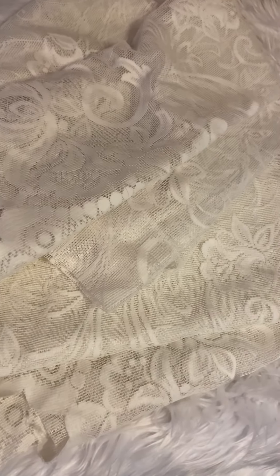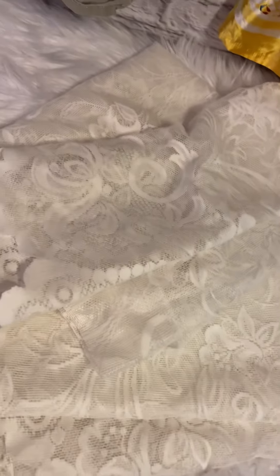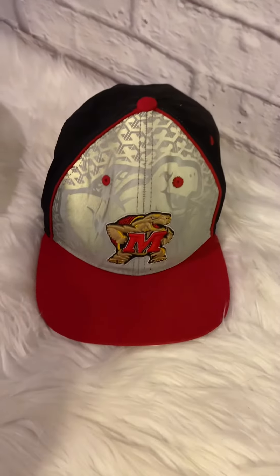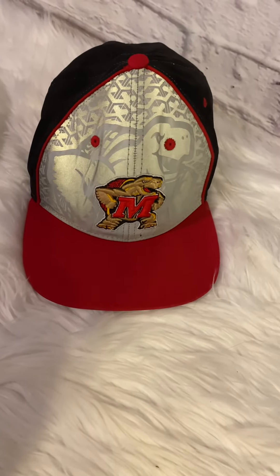I sold these vintage lace curtain panels — three of them — very quickly for $38. They were $3, $8 to ship, $5 fee, so I made $22 on those. These even had a little tear in them, but it can be repaired. I put that in the listing of course, so I made $22 on that.